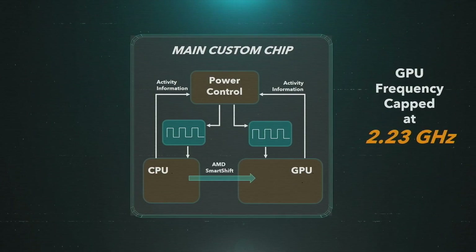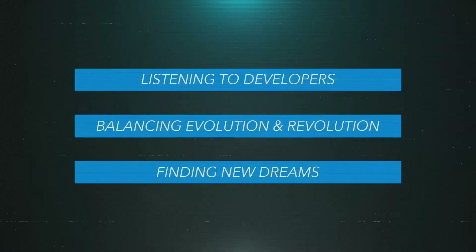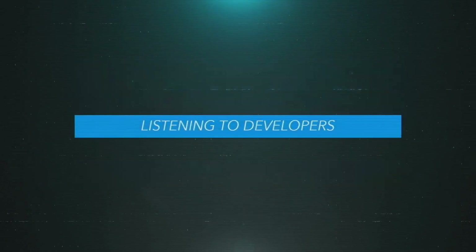Moving to the PS5 versus Series X comparison: PS5 has 10.3 teraflops versus Microsoft's 12.1 teraflops. Series X is going for top-tier performance, and if that's what you care about, Series X may be the platform for you. Microsoft is also spending a lot of time on backwards compatibility — not only Xbox One games but also Xbox 360 and original Xbox. They're doing retroactive HDR and getting better performance out of previous-generation games with unlocked frame rates, which is really impressive.